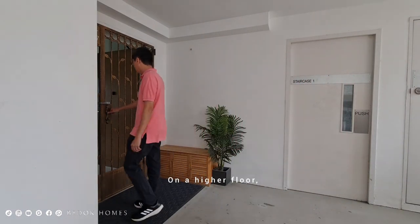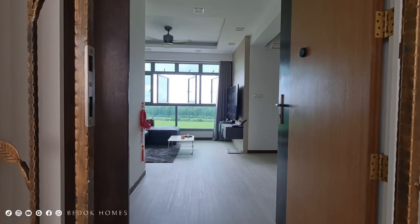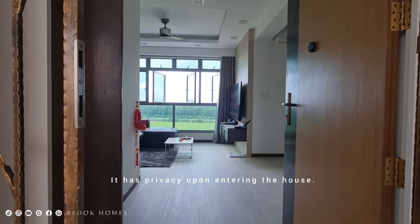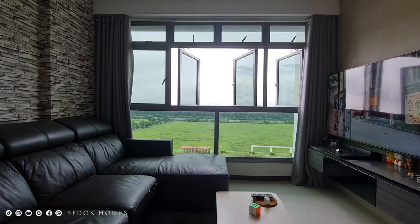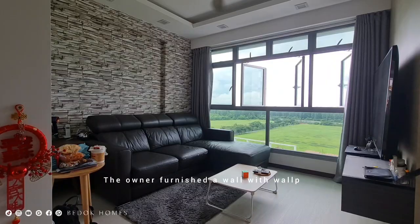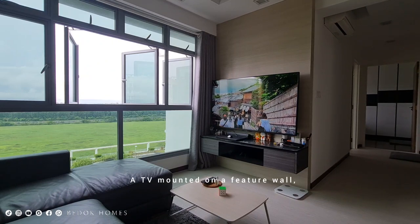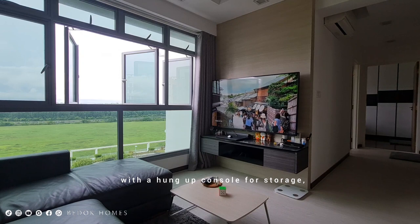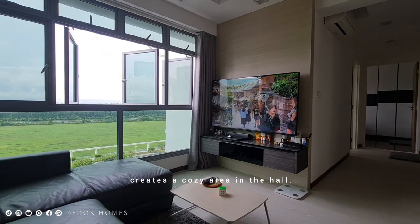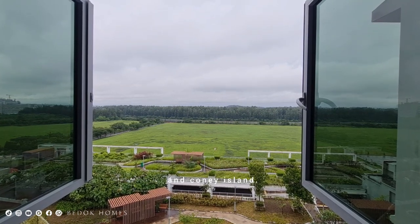On the higher floor, this house is a corner unit and is a premium apartment. It has privacy upon entering the house. The house is naturally brightened by the large window panel. The owner has furnished a wall with wallpaper and installed a false ceiling with downlights and cove lights. A TV mounted on a feature wall with a console for storage creates a cozy living area overlooking the open field and Coney Island.